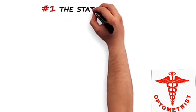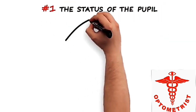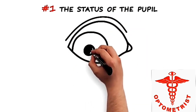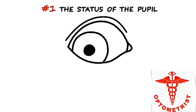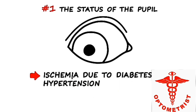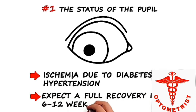Of most importance, however, is the status of the pupil in the third nerve palsy. A spared pupil — in other words, normal function of the iris constrictor in the setting of a complete third nerve palsy — suggests that the etiology is ischemia due to diabetes or hypertension. These can typically be followed expectantly for a full recovery to occur in 6 to 12 weeks.